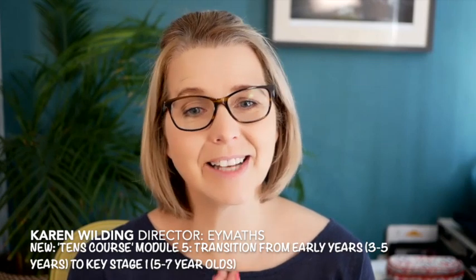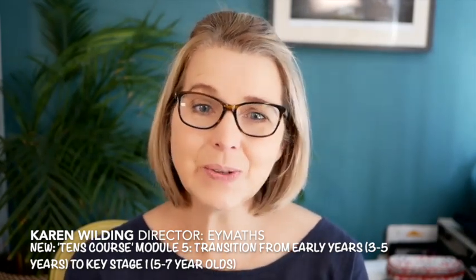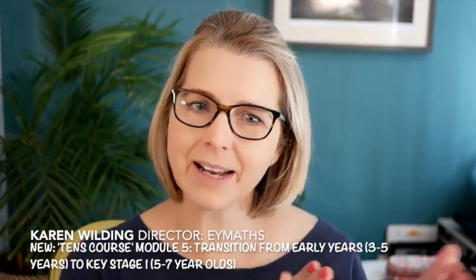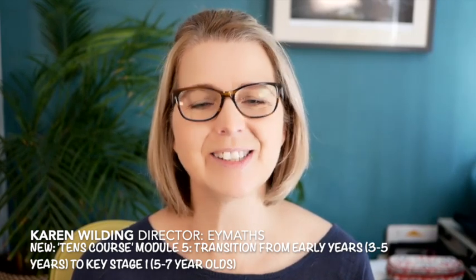So I can't wait to now take you on this journey for the transition to key stage one — or if you're not teaching key stage one, that transition from teaching our youngest children through to the next stage in their journey as young mathematicians. So enjoy. Thank you very much.